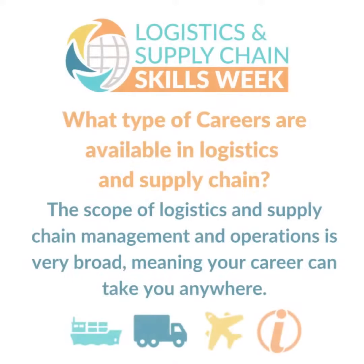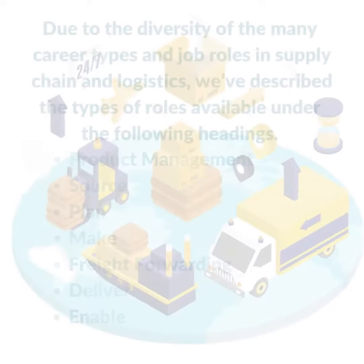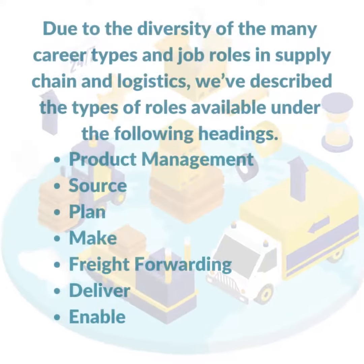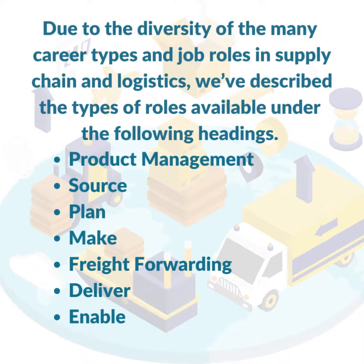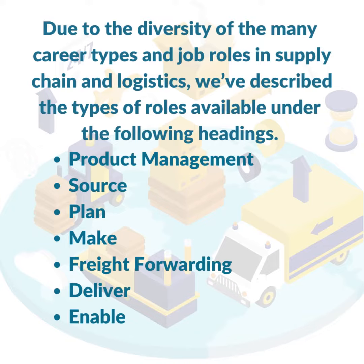What type of careers are available in logistics and supply chain? The scope of logistics and supply chain management and operations is very broad, meaning your career can take you anywhere. Due to the diversity of the many career types and job roles in supply chain and logistics, we've described the types of roles available under the following headings.